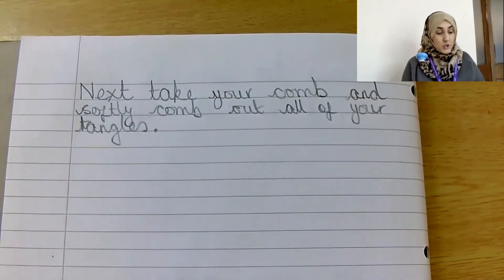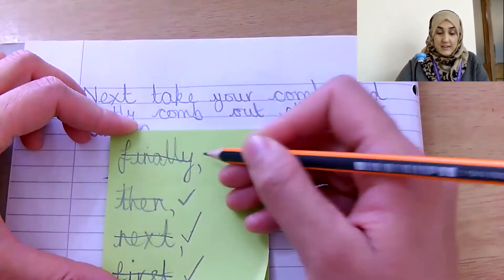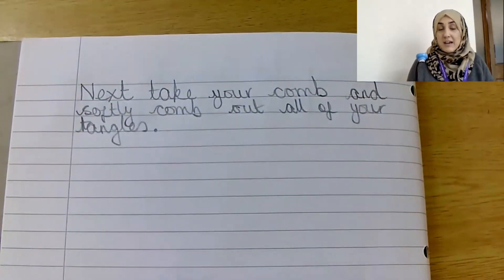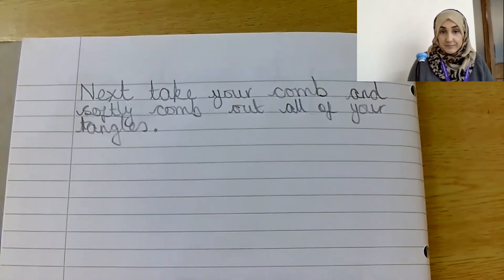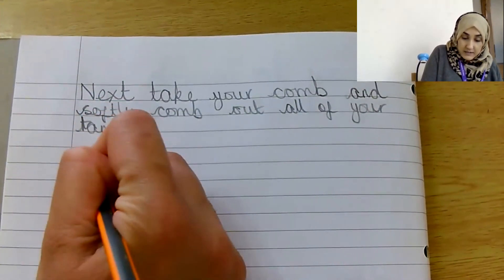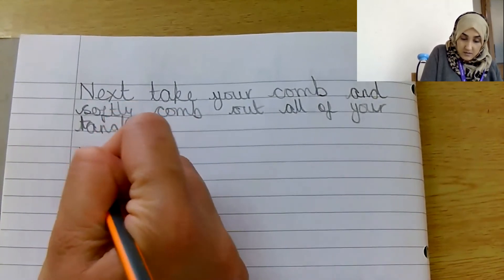I'm now going to move on to my final step and I'm going to use my time starter: 'Finally'. Next line — remember, you can write this side by side with me, just changing your adverb. So instead of 'softly', you can write something else. Let's move on to the final step: 'Finally'.